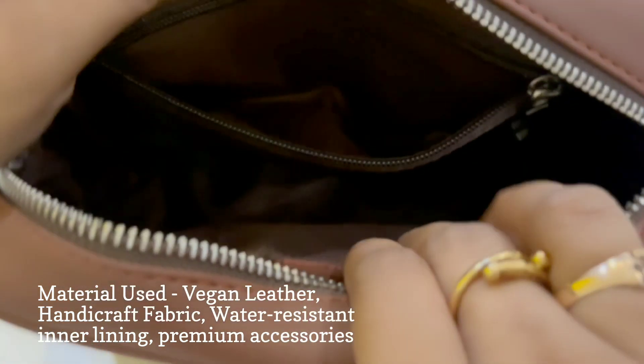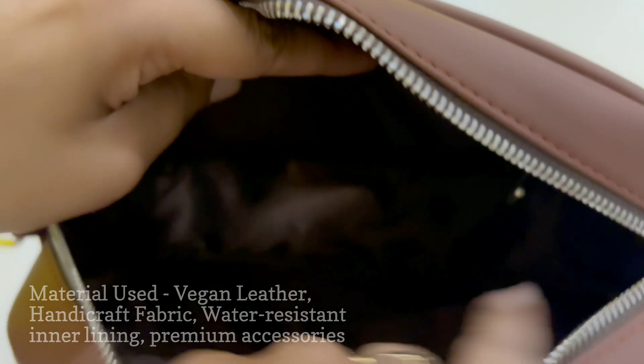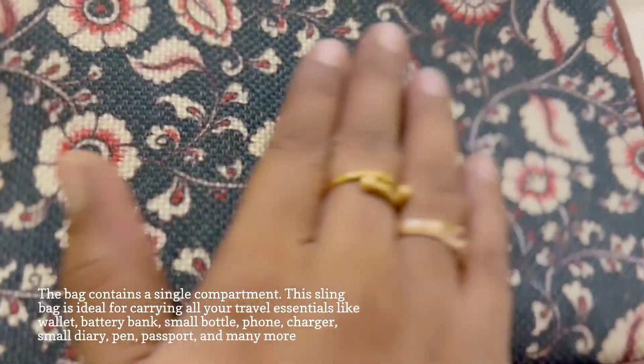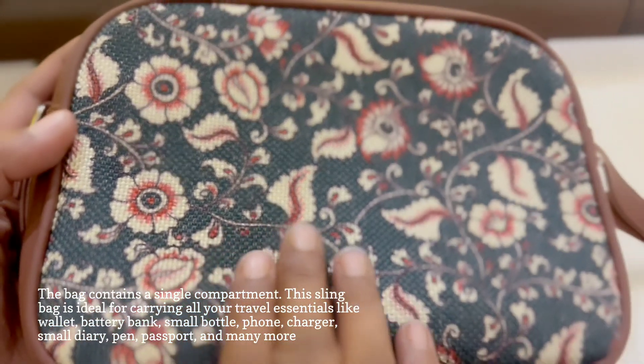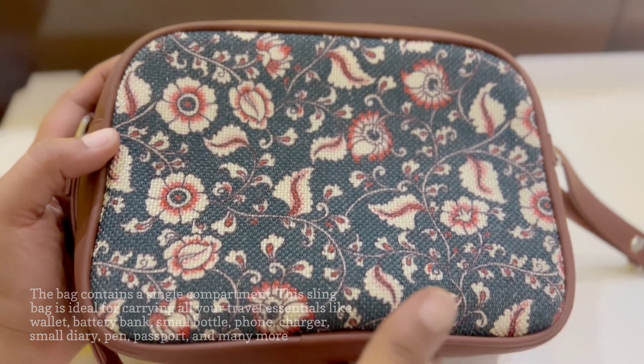The material used in this bag is vegan leather, handicraft fabric, water-resistant inner lining and premium accessories. This bag has a single large compartment to fit in all your accessories like wallet, battery bank, small bottle, phone, charger, small diary, pen, passport and many more.